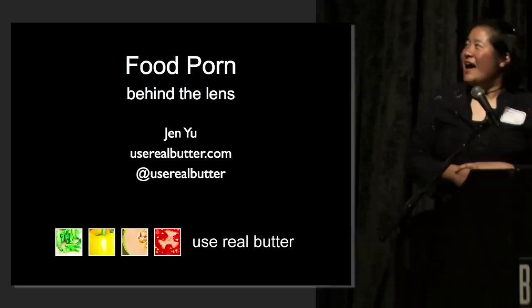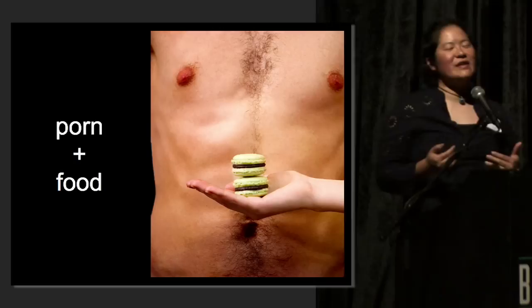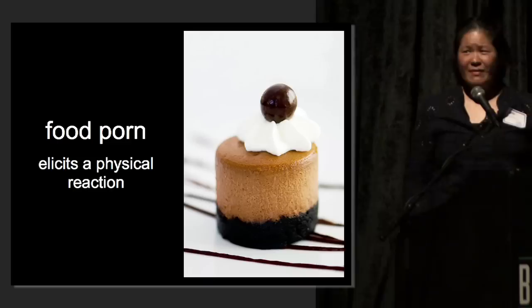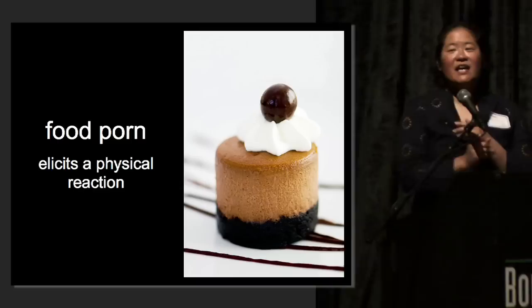When I tell people that I shoot food porn, I usually get this look and they think that I'm shooting porn with food, but that's not what food porn is about. Food porn is about making food look amazing — so good that you want to eat it right off of the page. Like pornography, food porn can elicit a physical reaction in the viewer. It's usually drooling, hunger, and saying, oh my god, I want to eat that so badly.